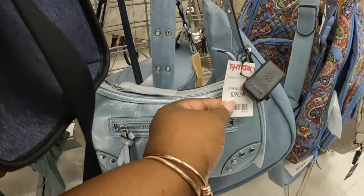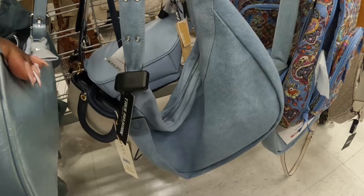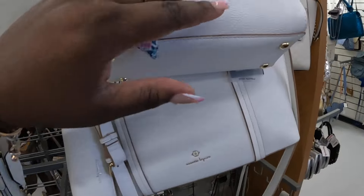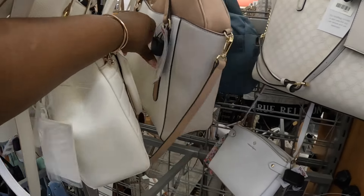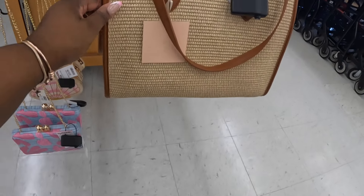This Guess bag right here is forty dollars. This one is forty dollars. This is the location — they usually don't bang their shopping carts, but thirty-five dollars I guess that's how they lock it. This one is cute, thirty dollars.